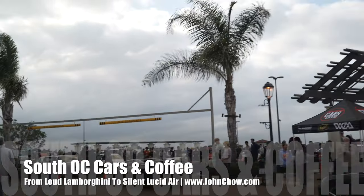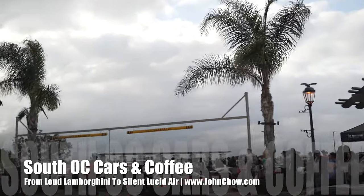Check out that Aventador SVJ. Wow, the exhaust is pretty loud.